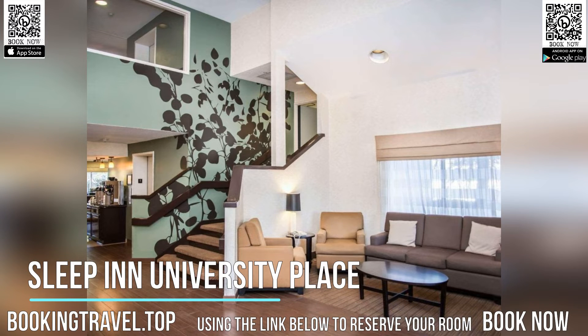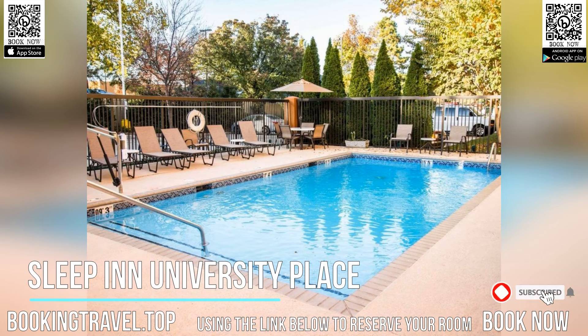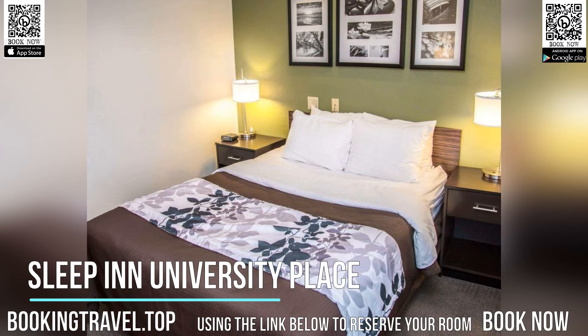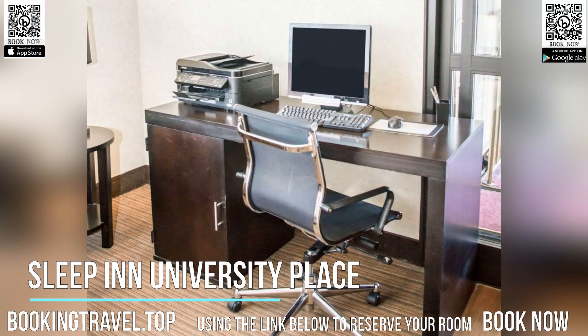Located 3.2 kilometers from University of North Carolina at Charlotte, Sleep in University Place features free Wi-Fi and a free hot breakfast. A flat-screen cable TV, desk, and microwave is provided in every room. A small refrigerator and a hairdryer are also included. Guests have access to fax and copy machines and a computer. The hotel has a valet cleaning service and offers free local calls.